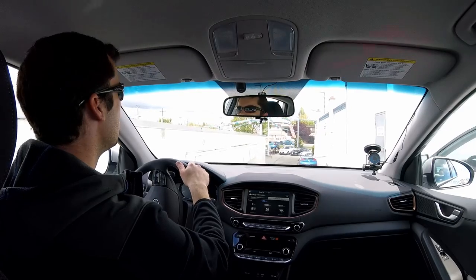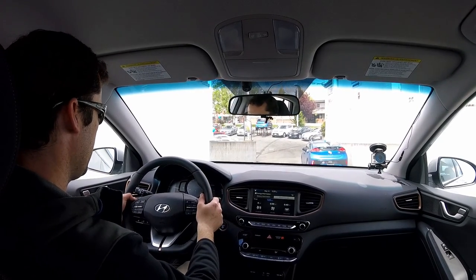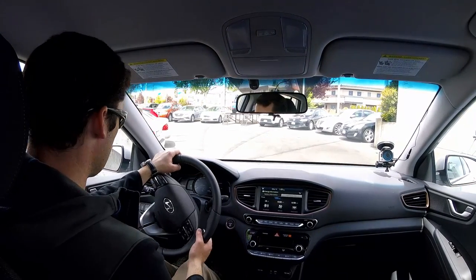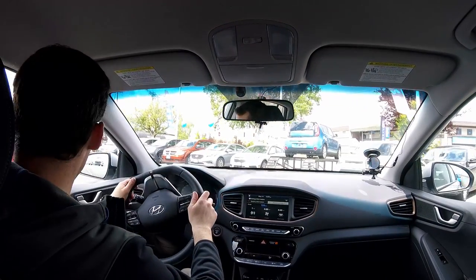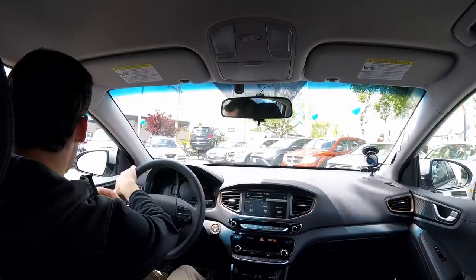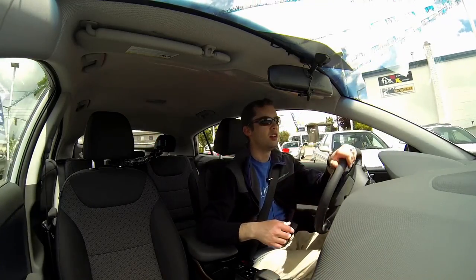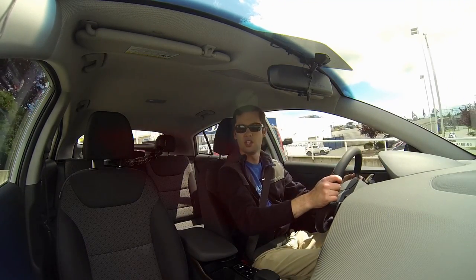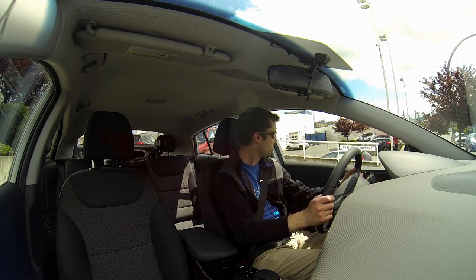There are paddles on the back of the steering wheel — the left one increases regeneration and the right one reduces it. It's regeneration level three right now. Unlike the Chevrolet Volt or Bolt paddles which engage engine braking, this one just lets you choose a regeneration level based on your current driving conditions, which is an interesting approach. I'm on the least amount of regeneration to start.